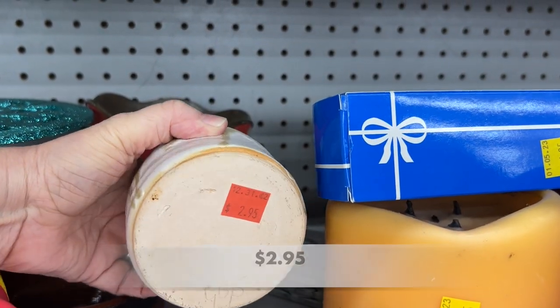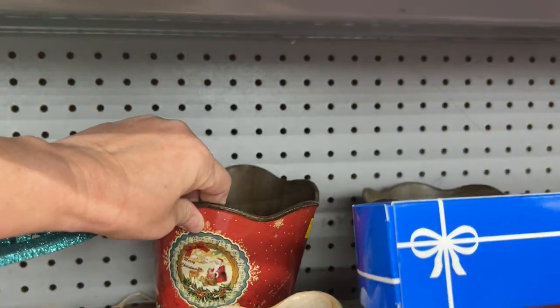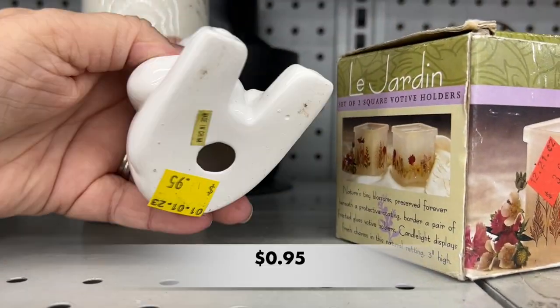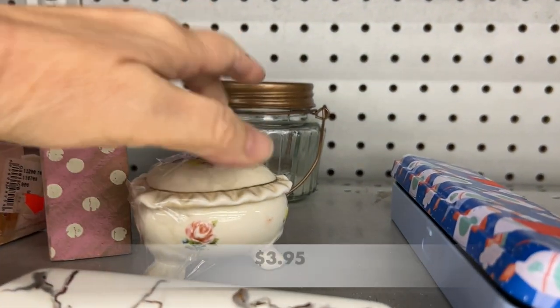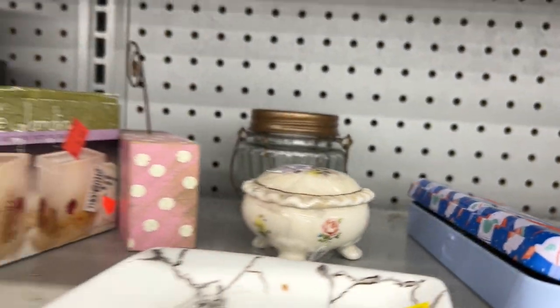Here is another little planter, just plain, and a nice little tin bucket. Nothing too special going on here. You have to do that — you have to go through all the things that are not so great to find the really cool items.